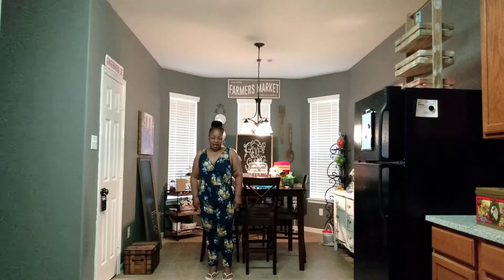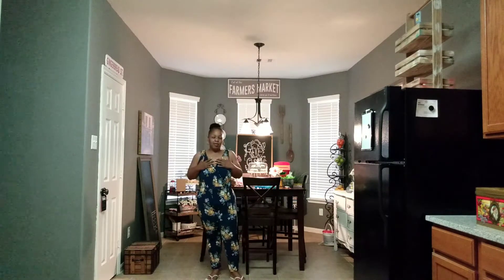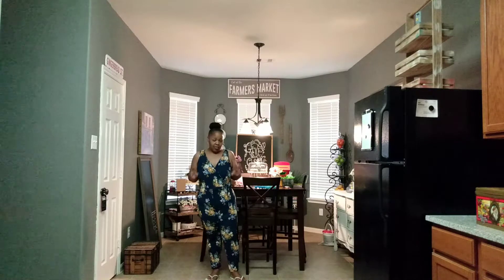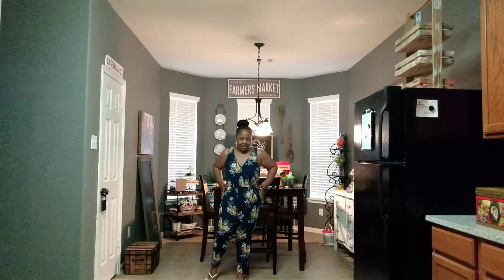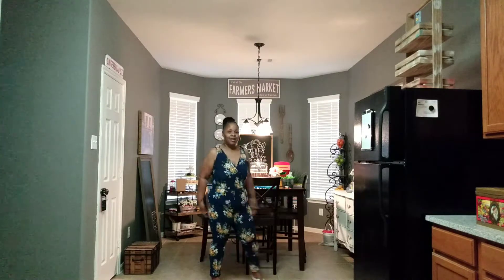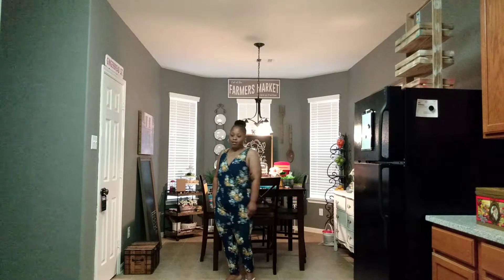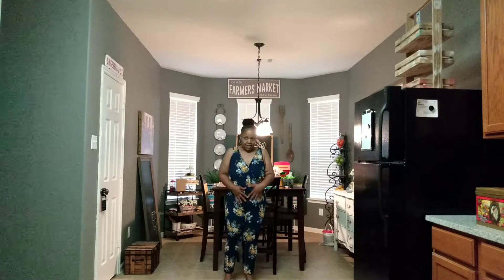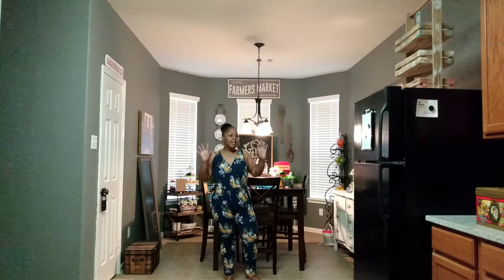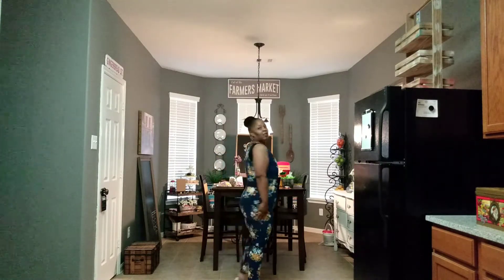Second outfit. I feel like maybe if I lose about another five pounds it will fit a little better — it's a little snug in this area, but overall I think it's cute. It feels really, really good. By summertime it'll fit the way I want it to, so I'm not worried about it, but I wanted to show you guys the fit.